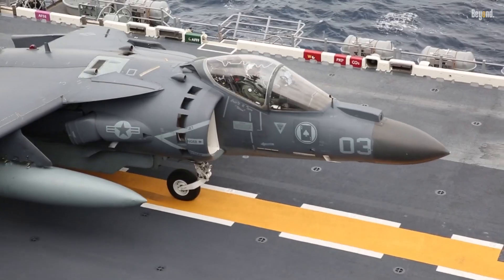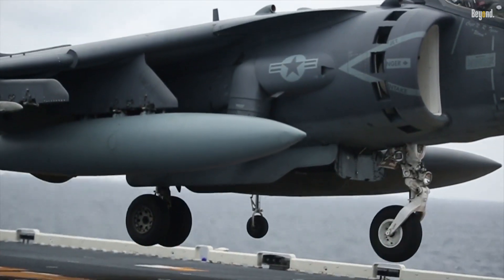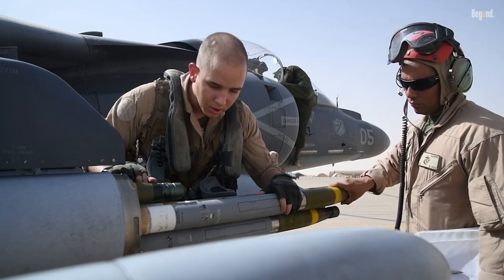The Harrier II's design includes four vectorable nozzles that control thrust direction, allowing for exceptional maneuverability in both hover and flight modes.